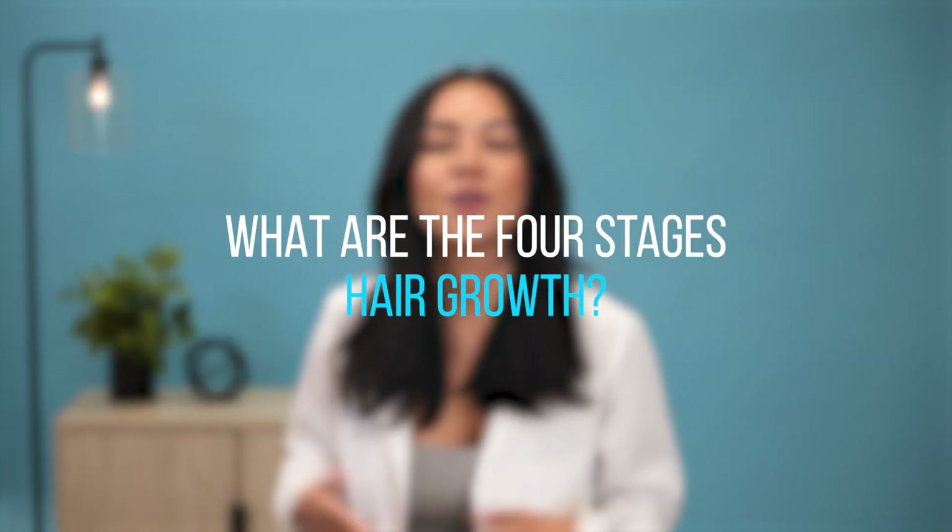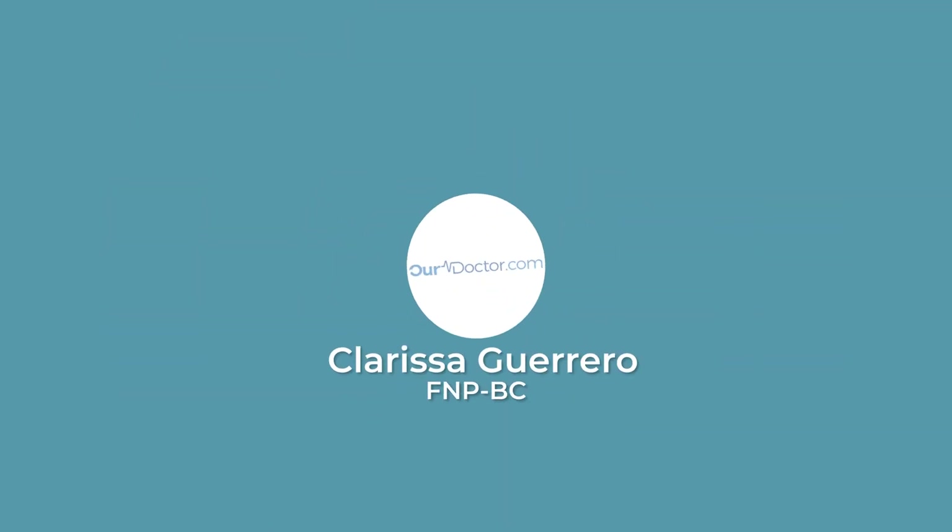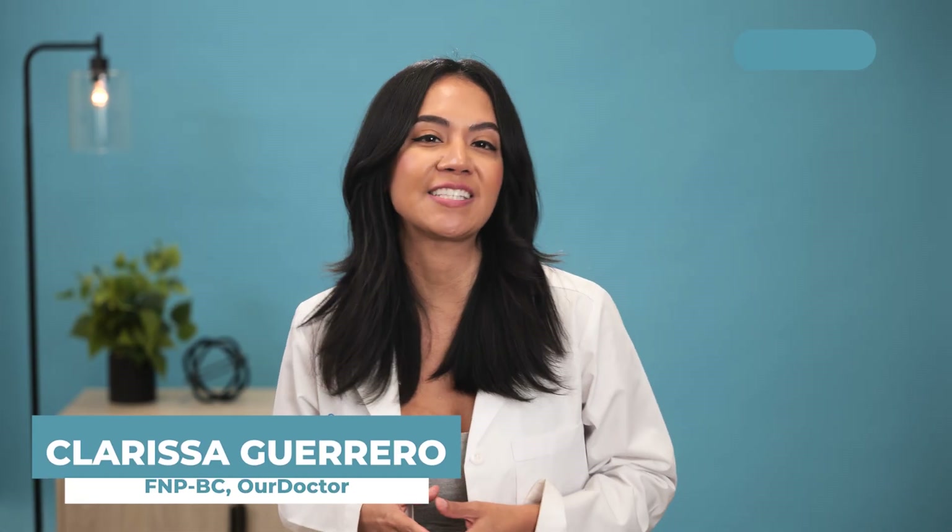Did you know there are four stages of hair growth? Hi, I'm Clarissa from Art Doctor and I'd like to explain the four stages of hair growth.